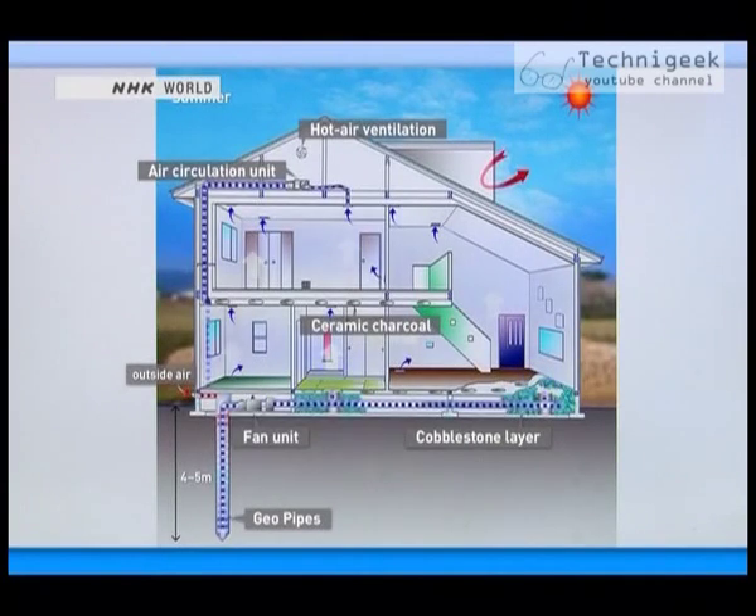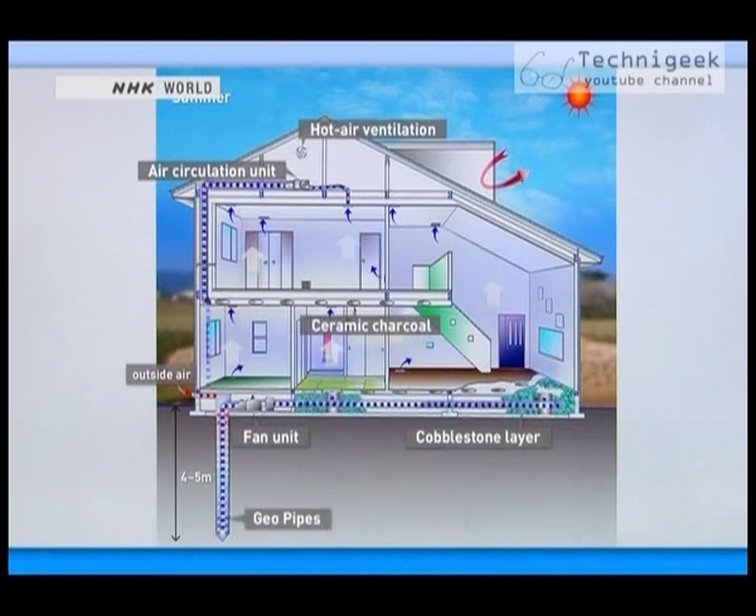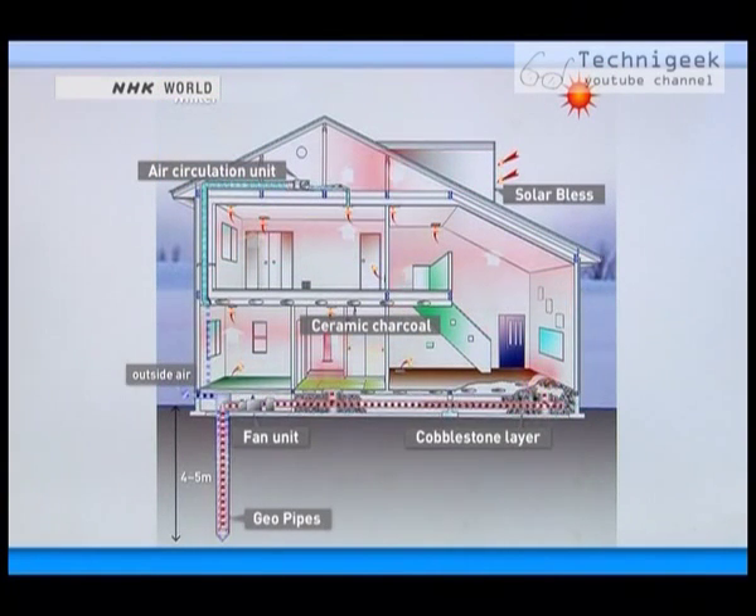During the summer months, geothermally cooled air is emitted from the floor vents while the hot air is released through a vent in the attic. During the winter months, warm air is pushed up from the floor vents and the warm air that accumulates in the attic is returned to the underground pipe.